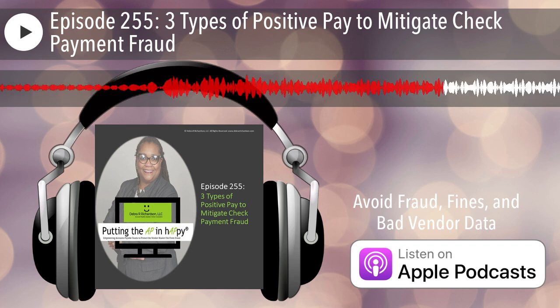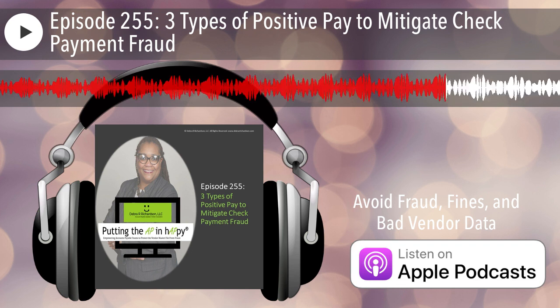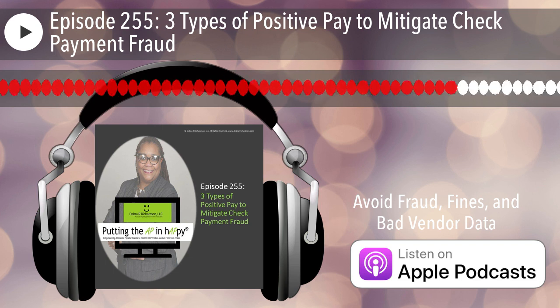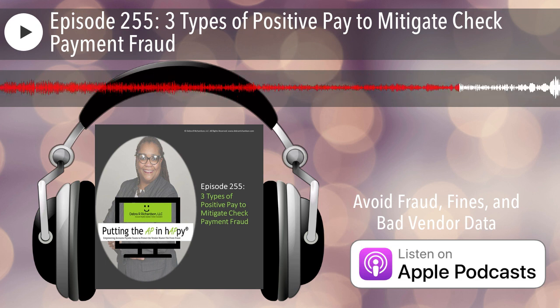Another thing with reverse positive pay is that it could be a temporary solution. If you're having a hard time transmitting the positive pay or payee positive pay file to the bank, you can use reverse positive pay in the interim. Check with your bank to see if that is an option if you're having issues sending a file with the check information in the format they require.